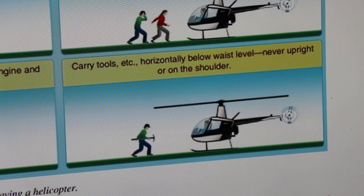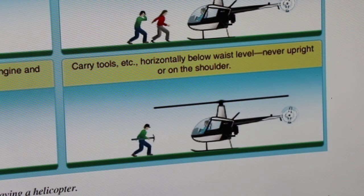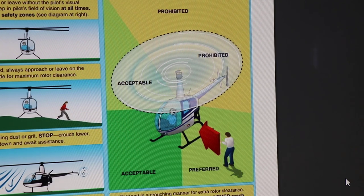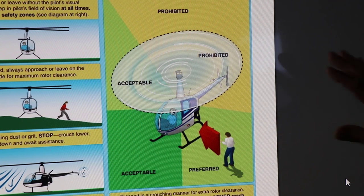Carry tools horizontally below waist level — never upright or on the shoulder. It makes sense: if you're carrying something straight up, it's going to get into the rotor blade. If you look online you'll see different variations of this, and again it could depend on make and model of aircraft, so there are other things that could go into play. This is from the Helicopter Flying Handbook.